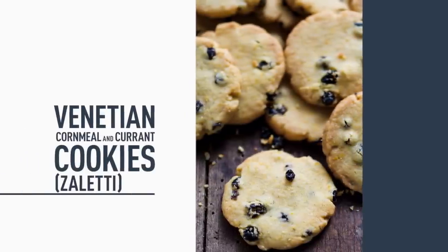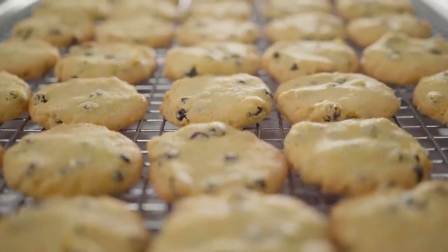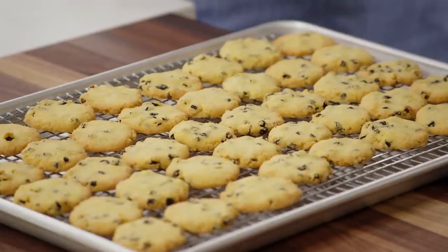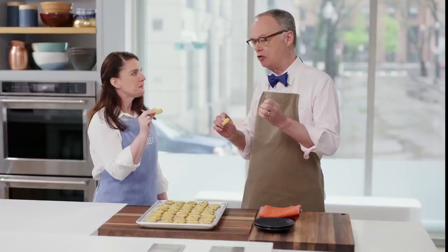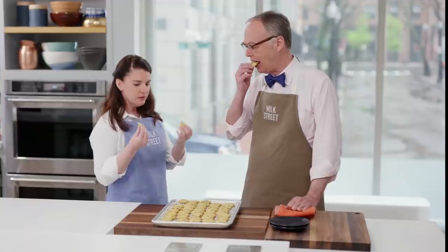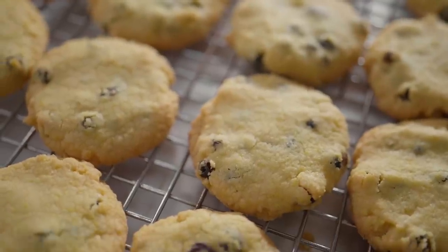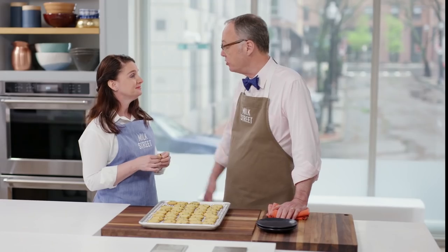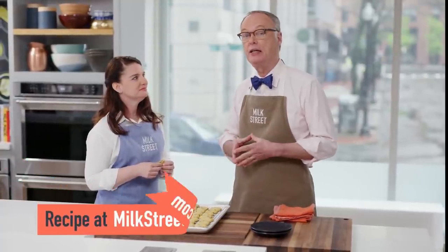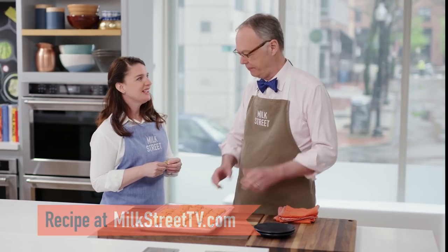Let the cookies cool on the sheet for five minutes, then transfer to a cooling rack to cool completely. None are missing — I was restraining myself. As we said, it's a little like shortbread — not crunchy, kind of crispy, but the cornmeal gives them a nice texture and the flavor is great. They're packed with flavor, really the perfect little cookie to have after a meal because they're kind of light. You can have them with a cup of coffee or a glass of grappa. So that's zaletti, Venetian cornmeal and currant cookies. You can get this recipe and all the recipes from this season of Milk Street at MilkStreetTV.com.